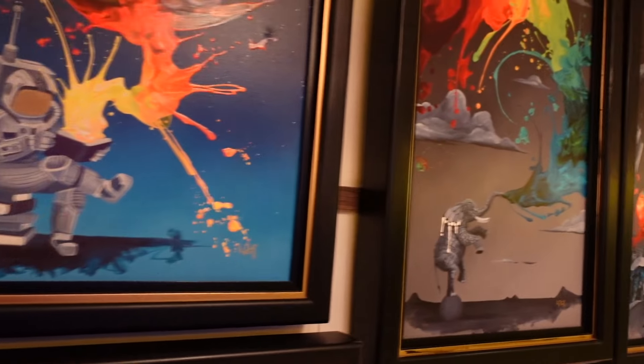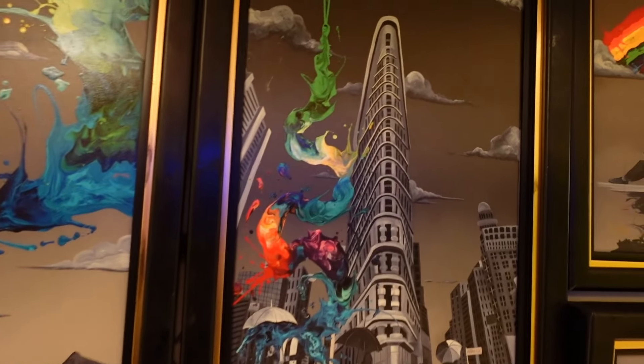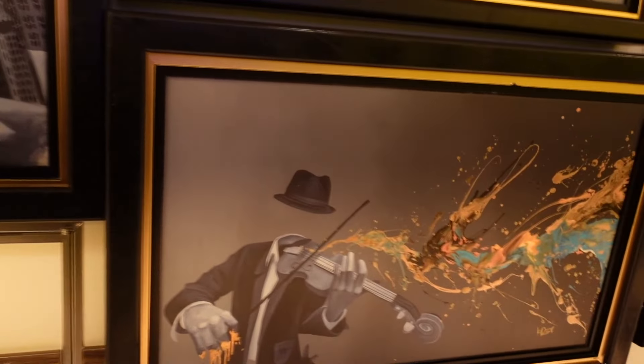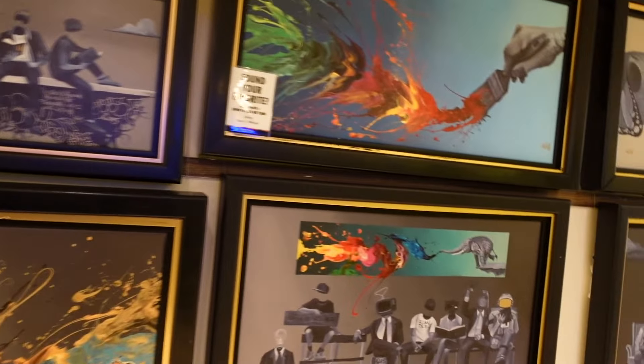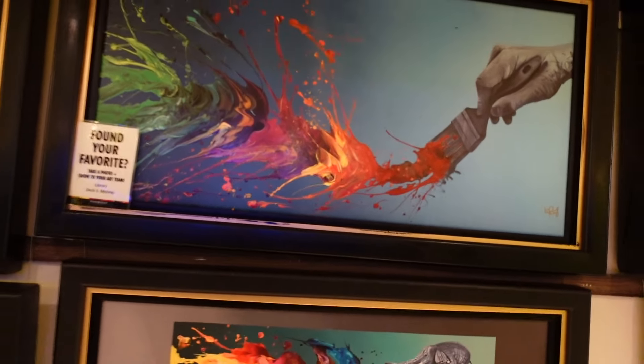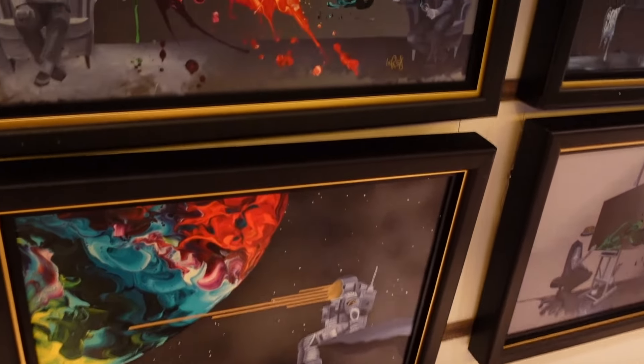There are more crates down here. These crates are cool — have you seen some of these before?